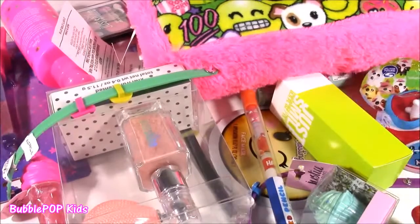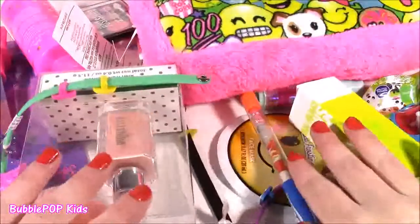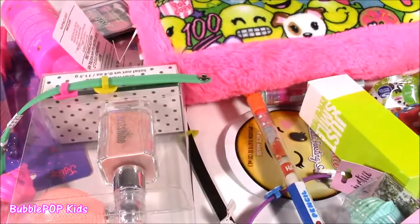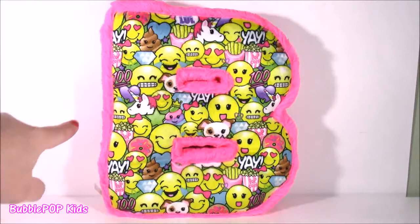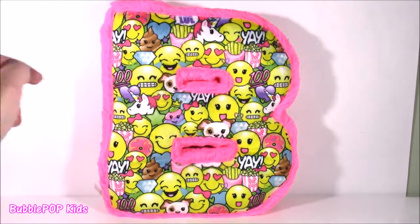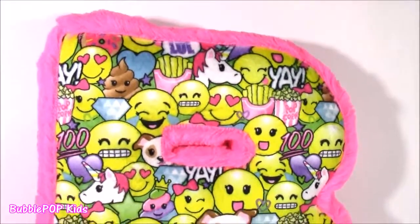We have a table filled with Justice stuff — some blind bag, pillow, stationery, beauty products. We're starting with the emoji pillow. This pillow is so cute, filled with snacks and emojis. It's got a little popcorn on there. It's in the shape of a B for Bubble Pop. I couldn't believe it — they had almost every letter of the alphabet. I had to get this one, and this has to be one of the most adorable pillows I've ever seen.